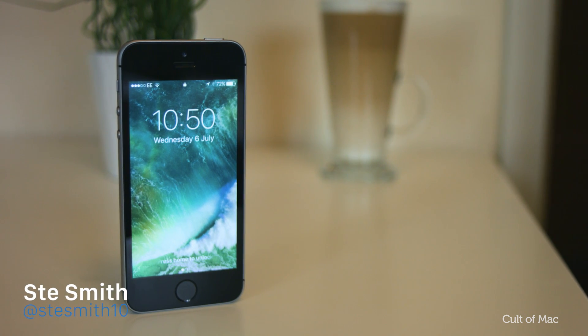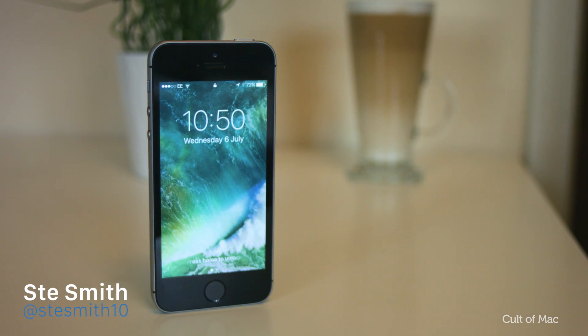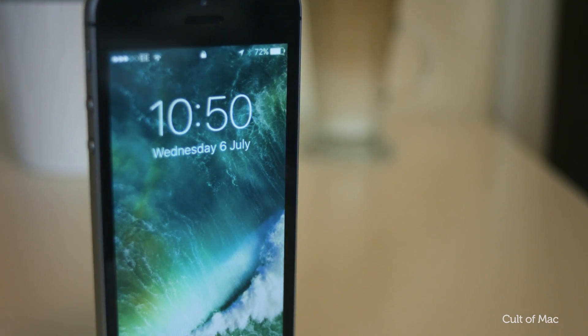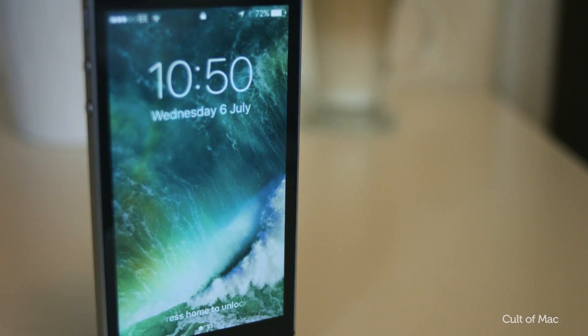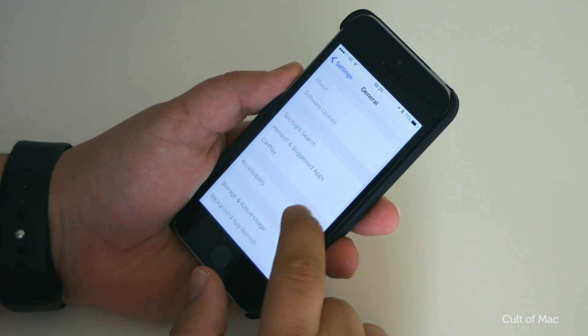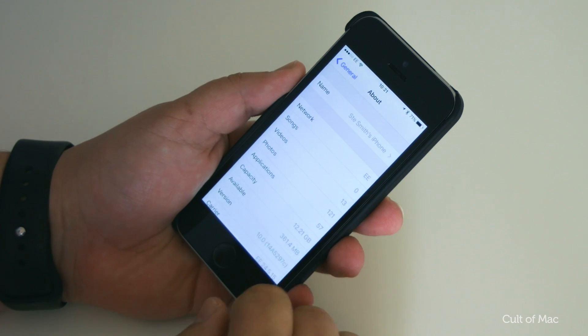Hey, what's up guys. Steve from Cult of Mac here with the updated iOS 10 Beta 2 installed on my iPhone SE. I installed it early this morning and have had a look around to find out what's new. For the most part, Beta 2 is all about the bug fixes, and from the few hours I've had it installed I can safely say it's a lot more stable.